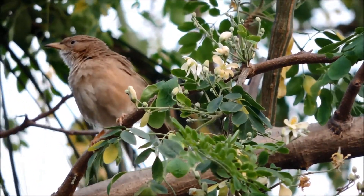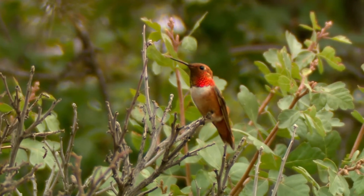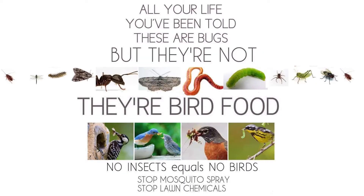We hope now that you have some additional tools and ideas for starting to create a native garden in your yard. Just start small — you can change a few things at a time. Remember, the more bugs you can host in your yard, the more food you are providing for our native birds. It's a win-win situation.